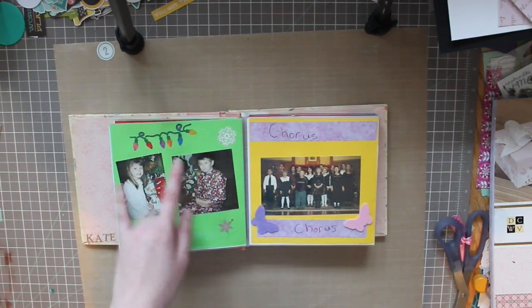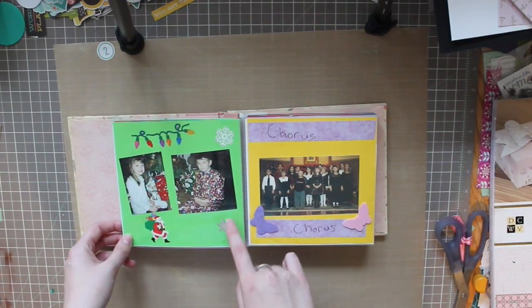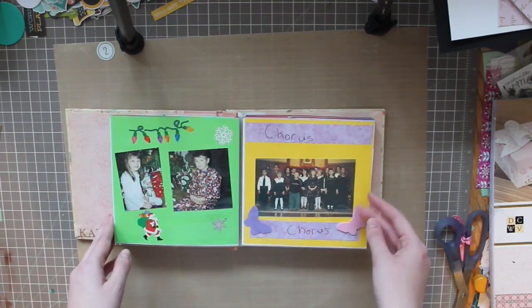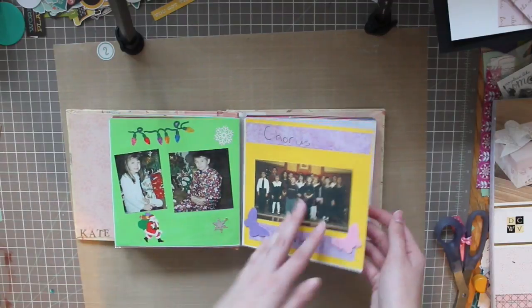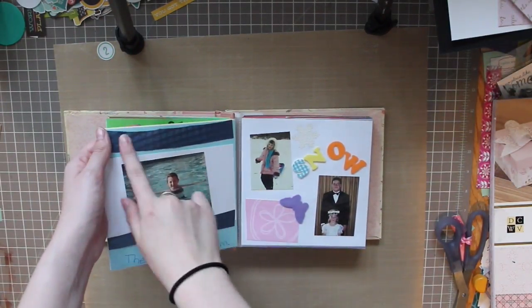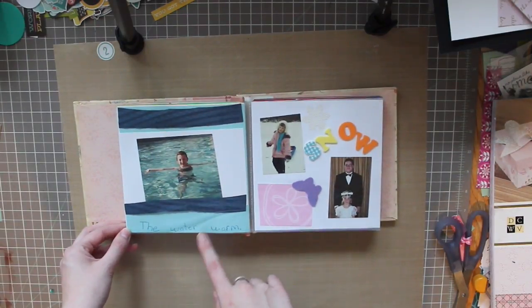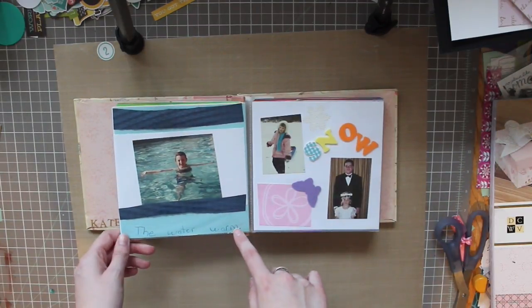I'm pretty sure this is the same photo — I just cut it in half for some reason. A metal charm — that's new. I wrote the same thing twice on this one. Some foam stickers. And then the crimp machine — we did a crimping class once. The water warm... I was really young when I made this. I'd like to reiterate that 'the water warm' is not a full sentence, and I'm sorry.